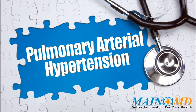Pulmonary hypertension is abnormally high blood pressure in the arteries of the lungs. It makes the right side of the heart work harder than normal. The right side of the heart pumps blood through the lungs where it picks up oxygen, then the blood returns to the left side of the heart where it is pumped to the whole body.